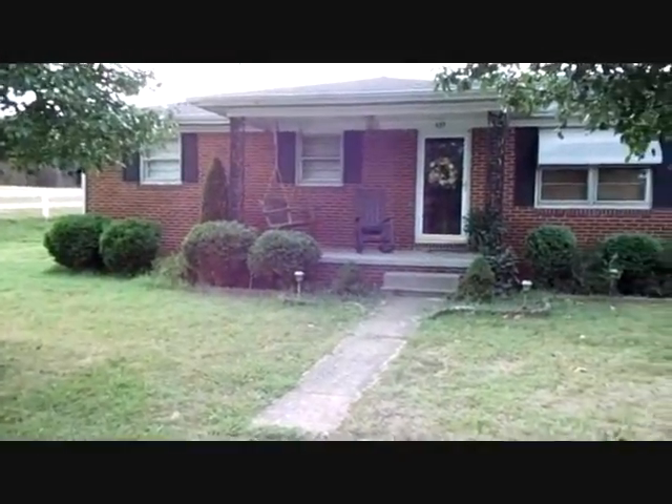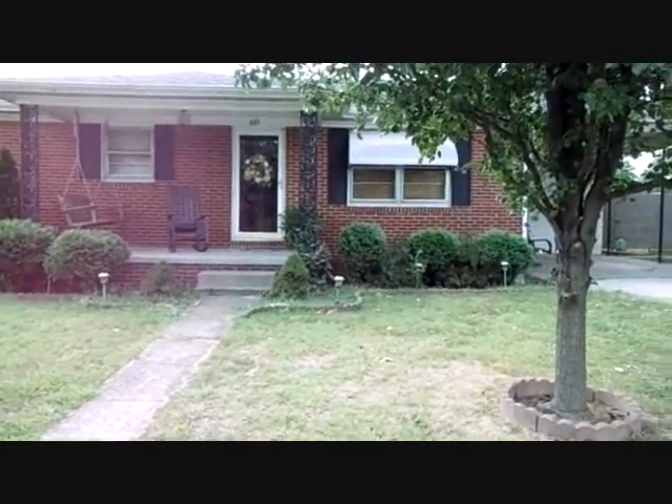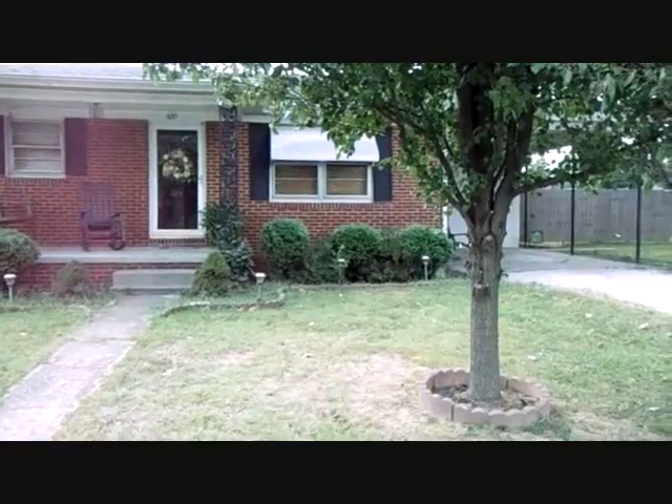Hi and welcome to 655 Branch Street. This is a well-built three-bedroom, one-bath home in Calhoun, Kentucky with a carport.